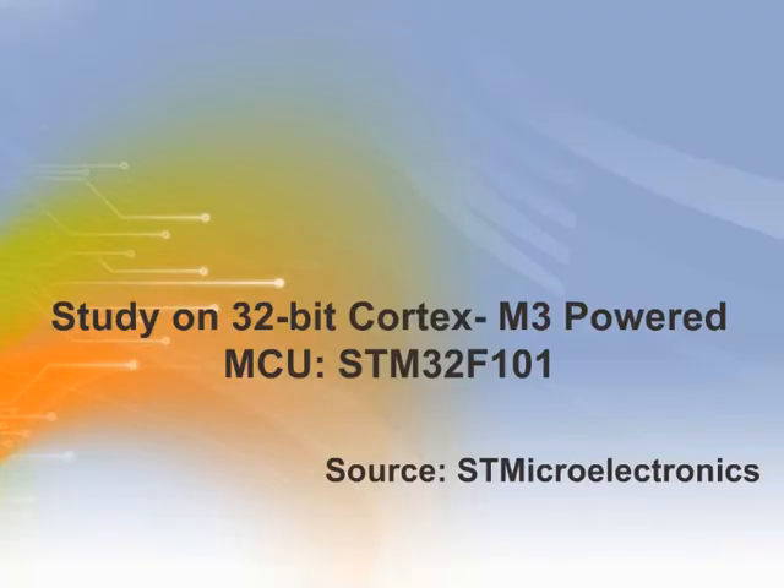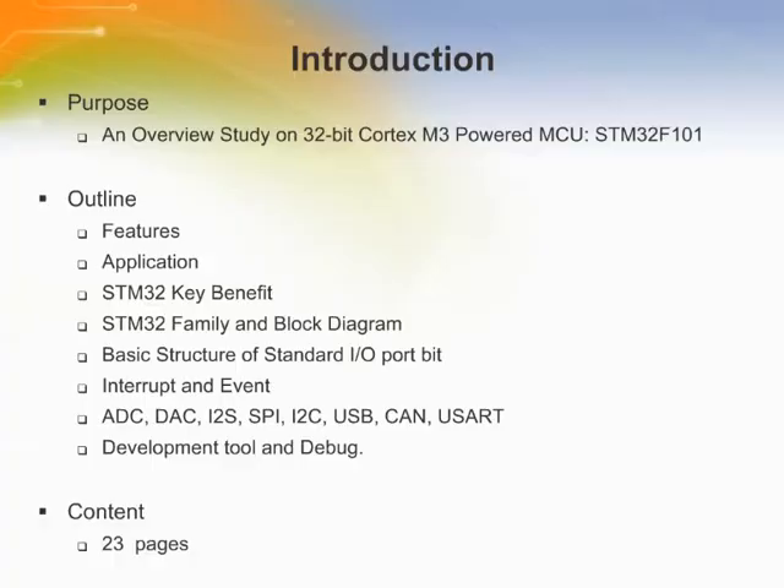This is a study on the STMicroelectronics 32-bit Cortex M3-powered MCU STM32F101. Welcome to the training module on the STM32 MCU. This module introduces the recently expanded 32-bit Cortex M3-powered Flash MCU family, including architecture, technical specification, benefits over existing MCUs, and development tool support.